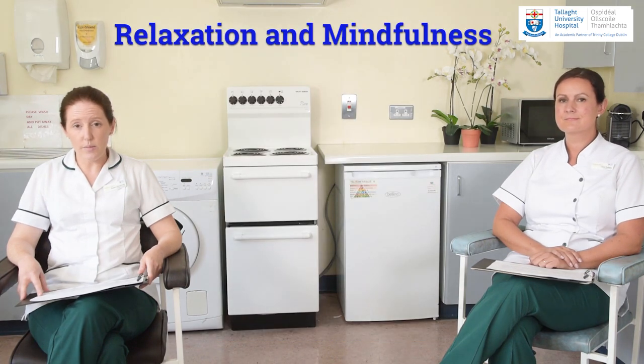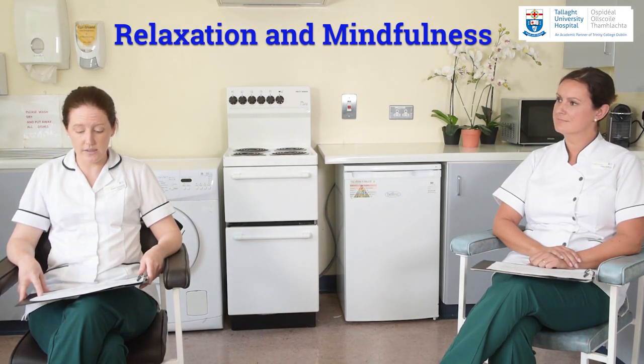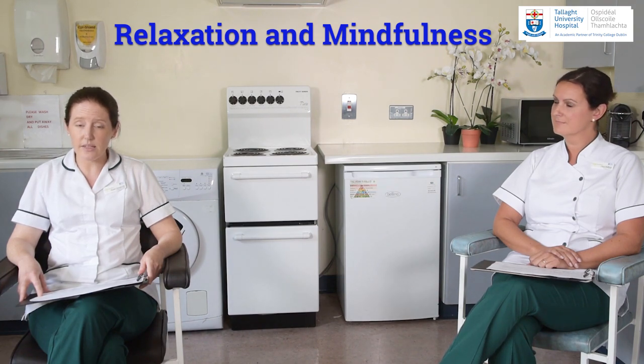Other skills that can help you manage your pain and stress levels are relaxation or mindfulness techniques. These can allow you to build rest periods and time out into your daily routine. A helpful one to start with is a relaxation exercise called a body scan, where you do a head-to-toe check and release tension wherever you find it, as tense muscles around inflamed joints will be adding to your pain and stiffness. Reach out to your occupational therapist if this is an area you would like more information on.